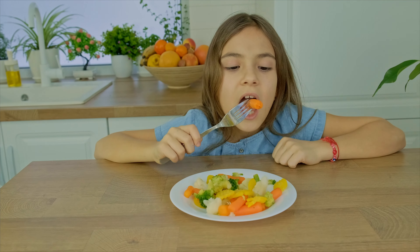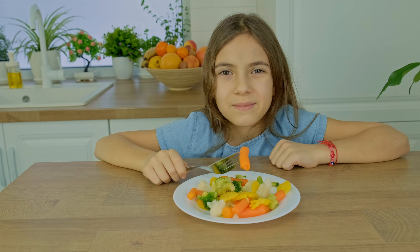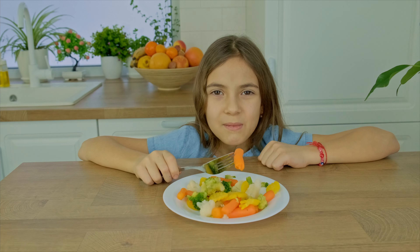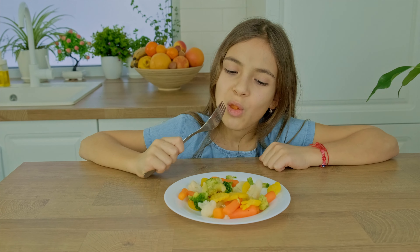Eat your veggies. Your parents probably tell you this to keep you healthy, but it turns out they are also helping the planet. Over a third of all greenhouse gas emissions come from food production, and meats have roughly twice the carbon footprint of fruits and veggies. So you can help the planet by filling up on those veggies and eating less meat.